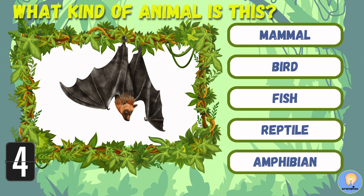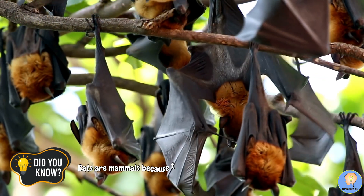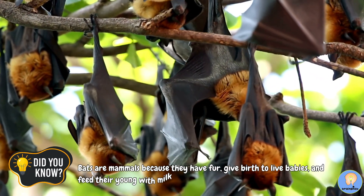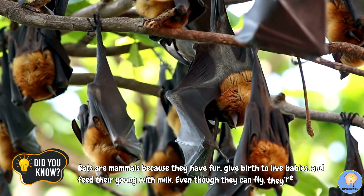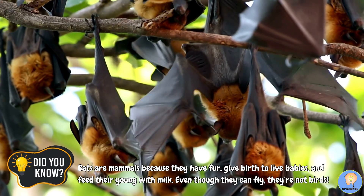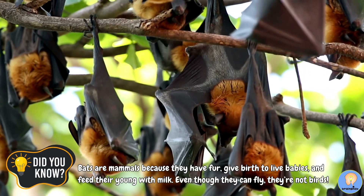Five, four, three, two, one! A bat is a mammal. Did you know? Bats are mammals because they have fur, give birth to live babies, and feed their young with milk. Even though they can fly, they're not birds.